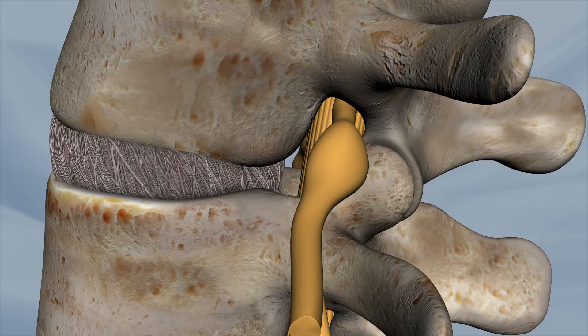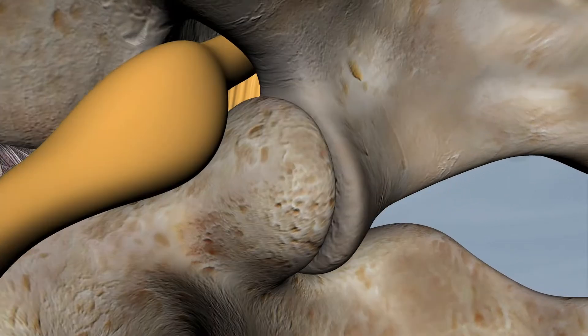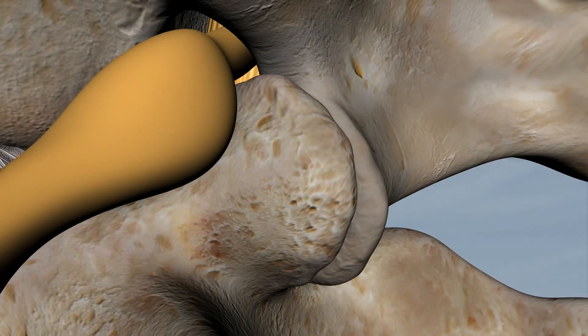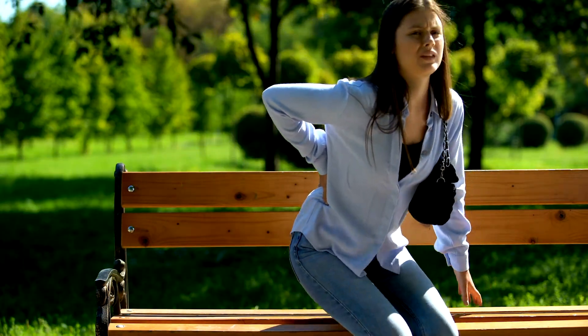Does exercise help spinal stenosis? Spinal stenosis is a natural occurrence of an aging spine. Discs degenerate, ligaments widen, the spaces for your nerves decrease. To those affected, there can be pain and walking difficulties. Surgery may or may not be a solution.